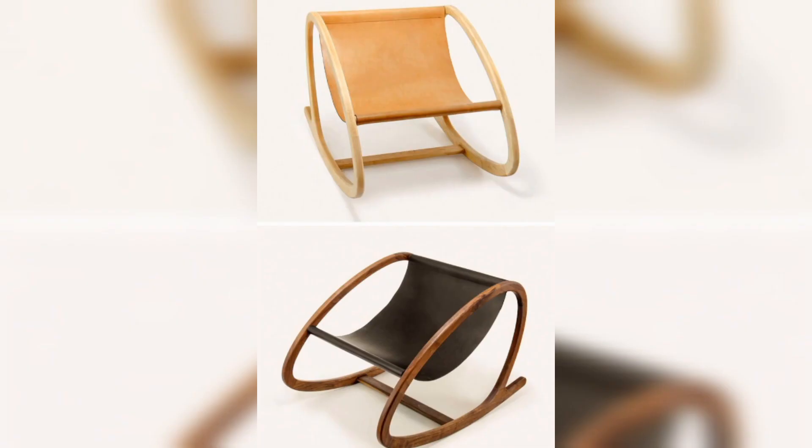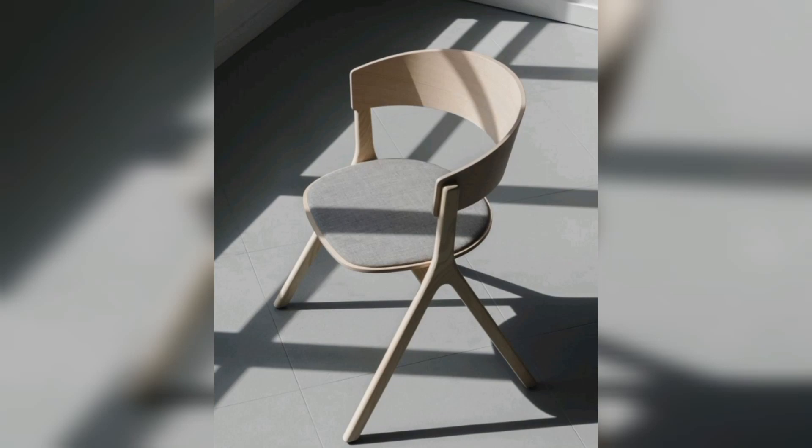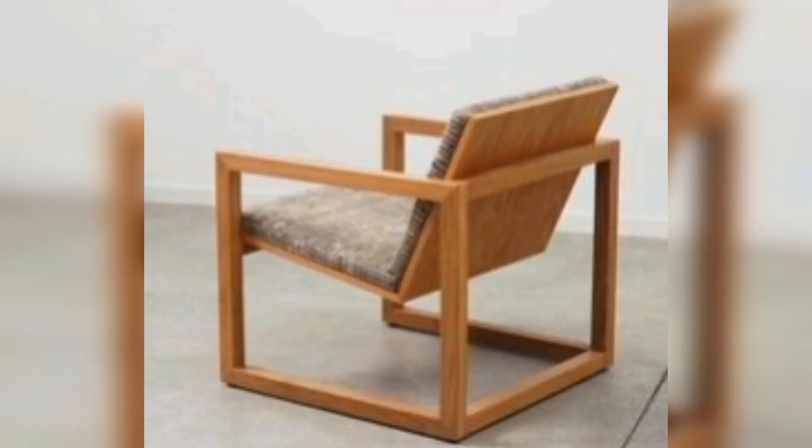They can be finished in a variety of colors and stains to match any decor — from the warm and rustic look of natural wood to the sleek and modern look of black or white finishes.